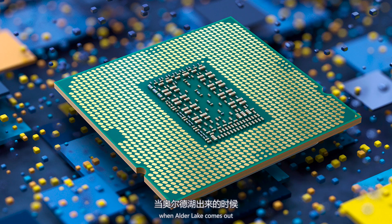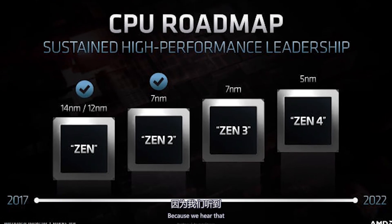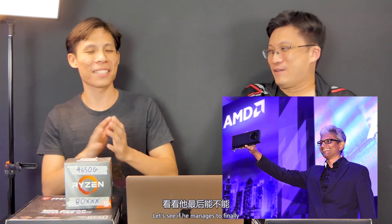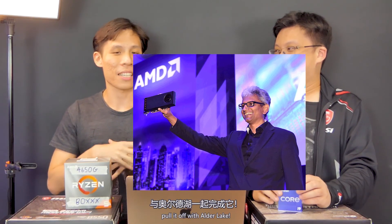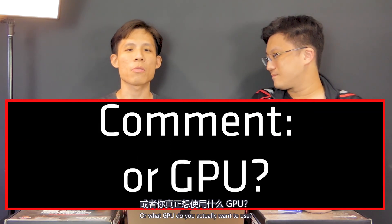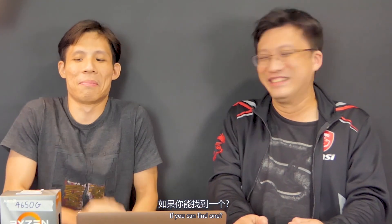We look forward to Alder Lake and Zen 4 coming out, because we hear Zen 4 will have Navi-based graphics and Alder Lake will have much better graphics. Let's hope Raja Koduri pulls through — it will be quite the competition for Nvidia and AMD. More competition is good. Anyway, if you like this video, make sure to give us a thumbs up and write in the comments what you think of our choices, or what GPU you actually want to use — if you can find one. So with that, goodbye and goodnight.